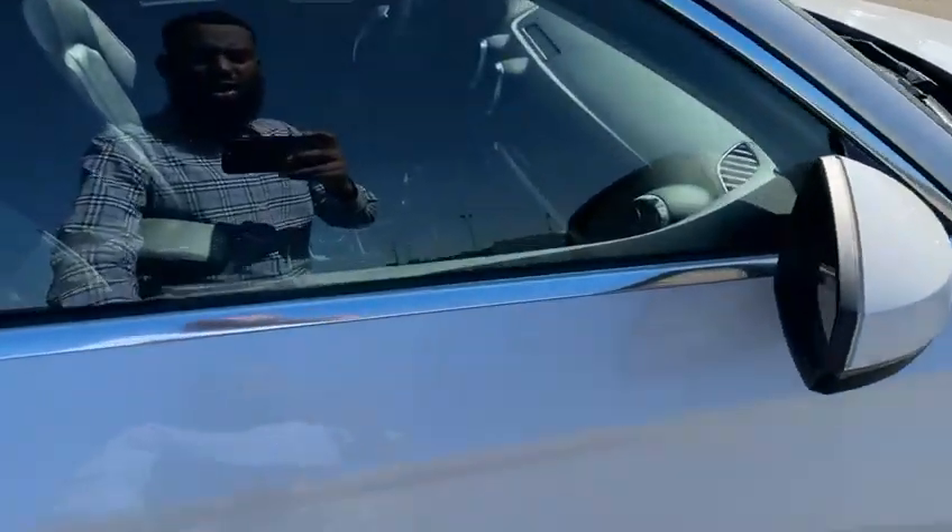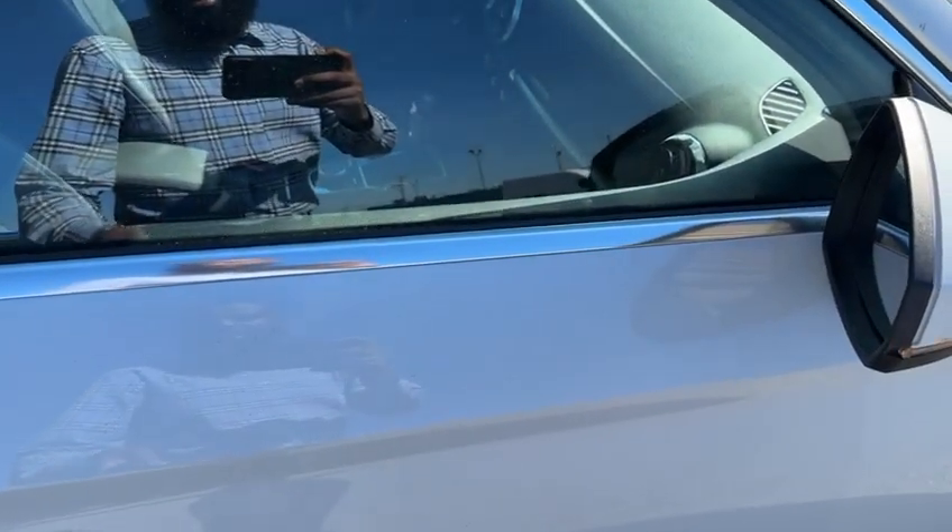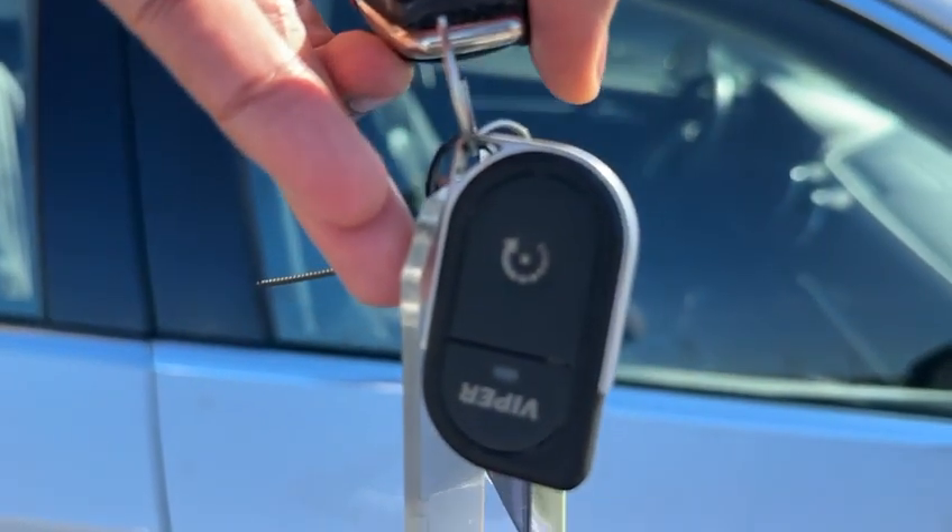We just put a new windshield on this vehicle, and you do have a remote starter built in on it. It's a Viper remote starter, so you get pretty good range with that.